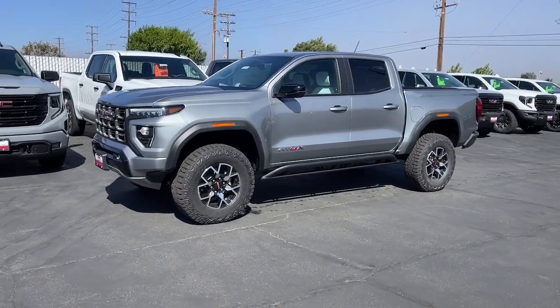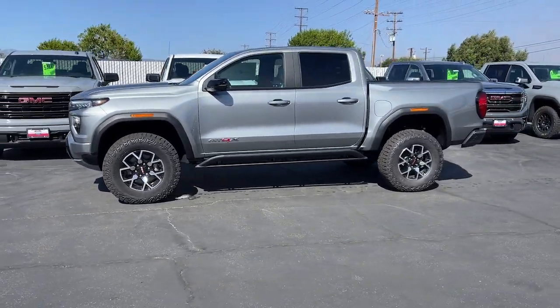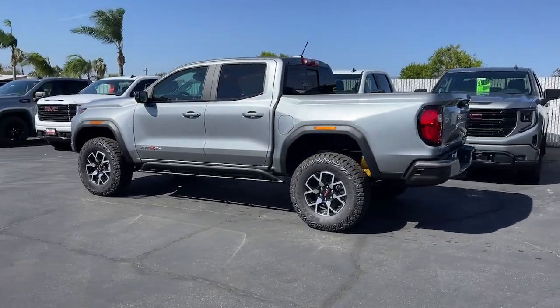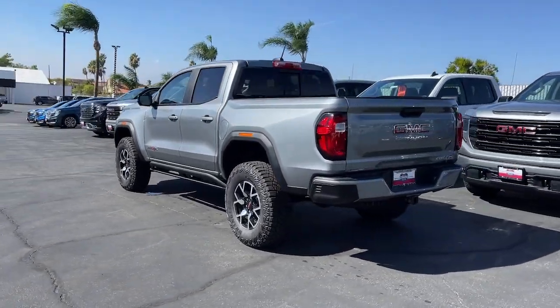Introducing the 2024 GMC Canyon. This hard-working Canyon delivers impressive towing and hauling capability and a smooth, agile driving experience.